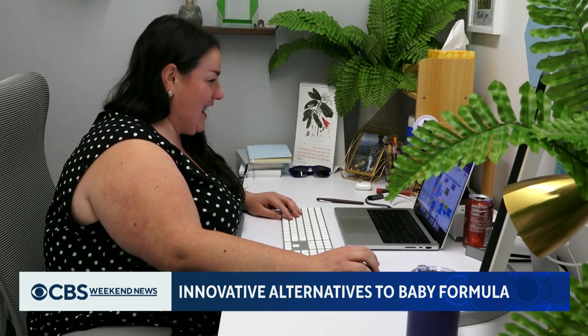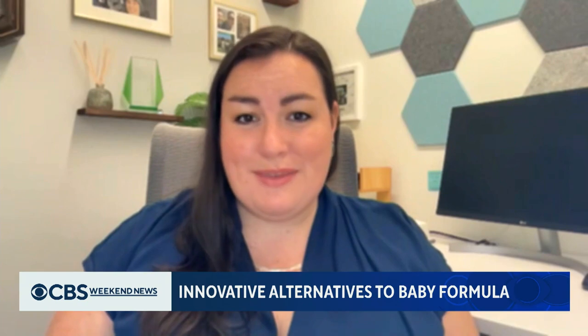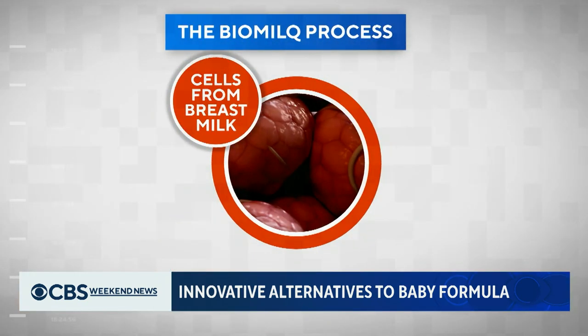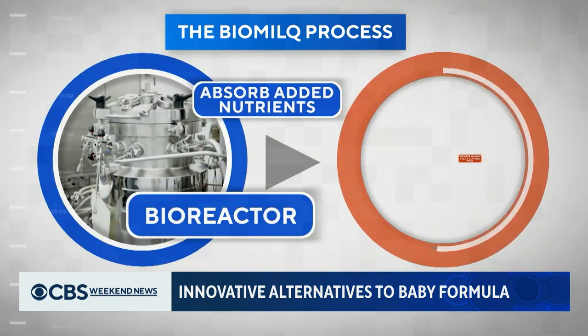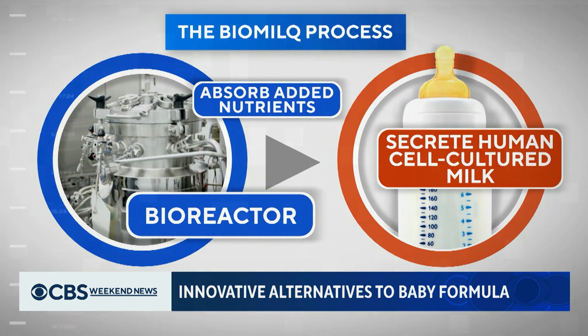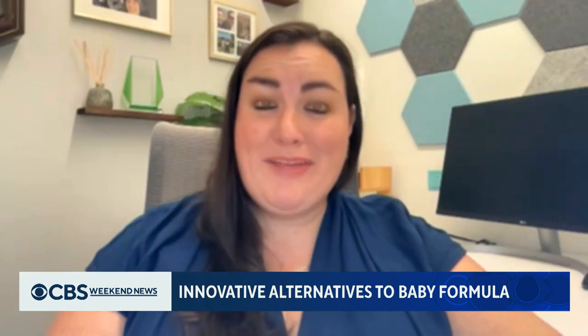CEO Michelle Egger: we're utilizing new biotechnology to be able to produce something similar to breast milk. The BioMilk process begins with cells from breast milk or mammary tissue. When placed in a bioreactor, these cells multiply and absorb added nutrients and secrete human cultured milk outside the body. Many of these nutrients are incredibly important for skeletal development, cognitive development, and microbiome development.